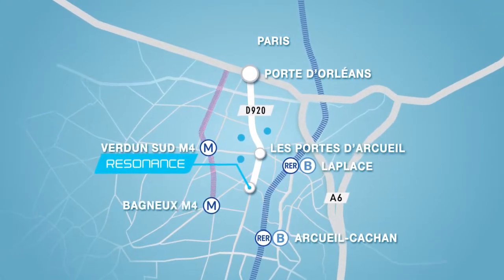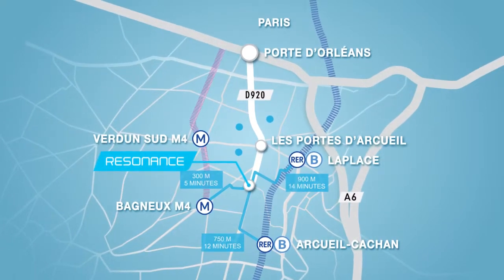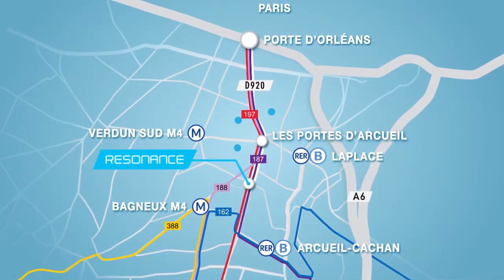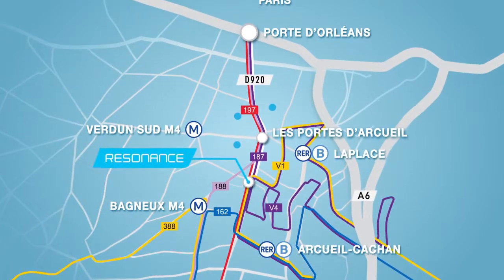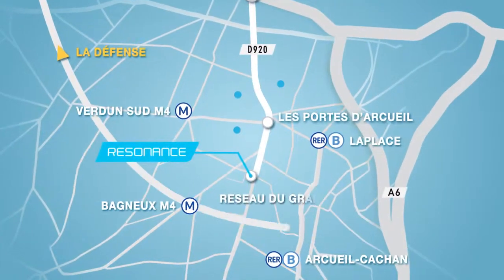Already served by two railway stations and soon by Subway Line 4, Resonance also benefits from an efficient bus network completed by the Vallouette network — a strategic position soon strengthened by the arrival of the Greater Paris Transportation Network.